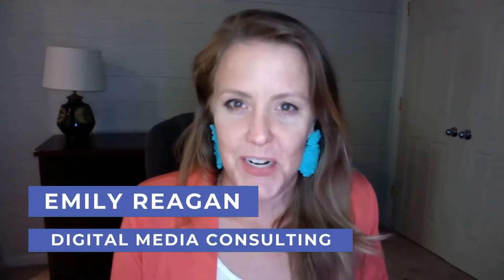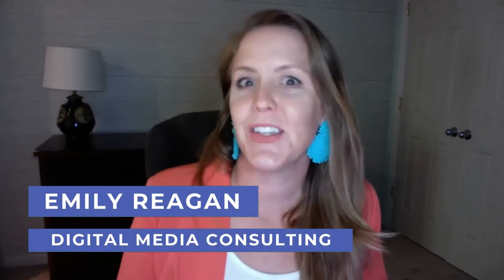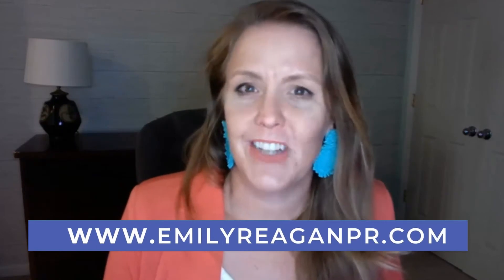Here are five virtual assistant tech skills that business owners are hiring and looking for right now. I'm Emily Reagan. I've been working in the online space as a freelancer since about 2013, and I help behind the scenes with everything from pitching to digital marketing to email marketing to helping course creators launch to blogging and social media — all of the things.